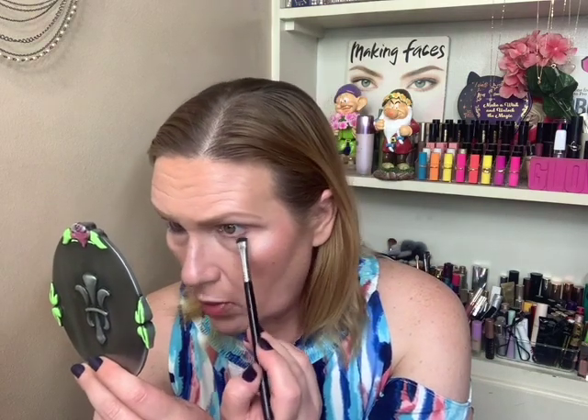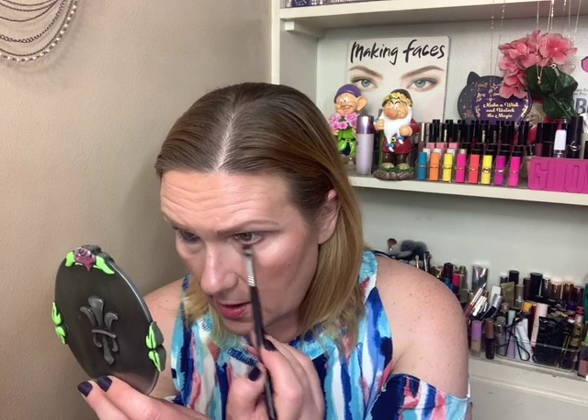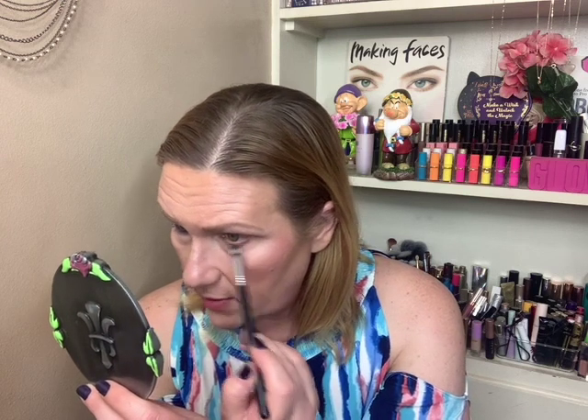Now we're going to take that same shade and we're going to run it under the lower lash line. And I also think because of the blue, I went very easily on my lips and everywhere else, and that made it all sort of come together.